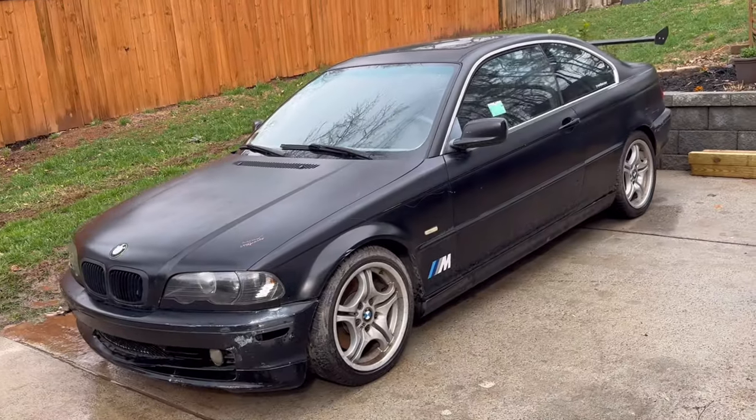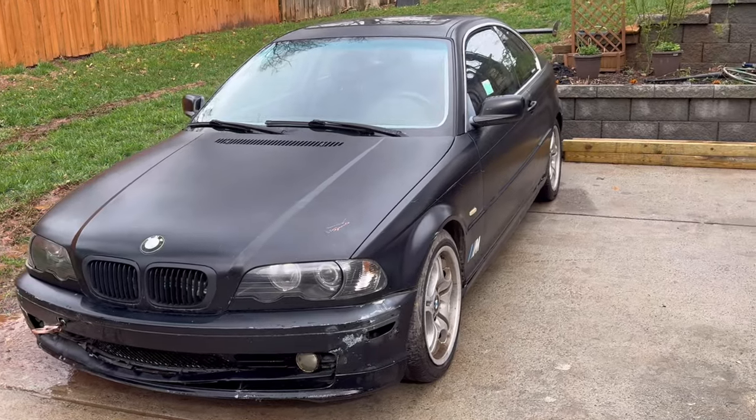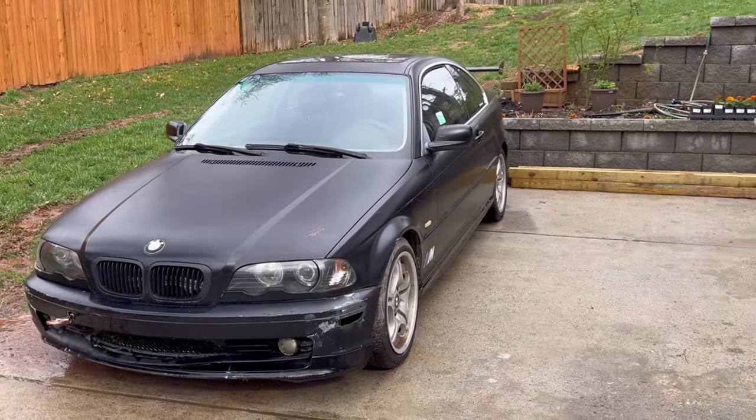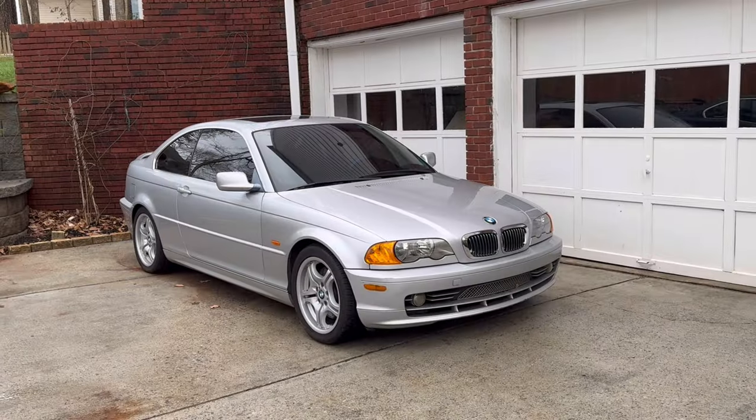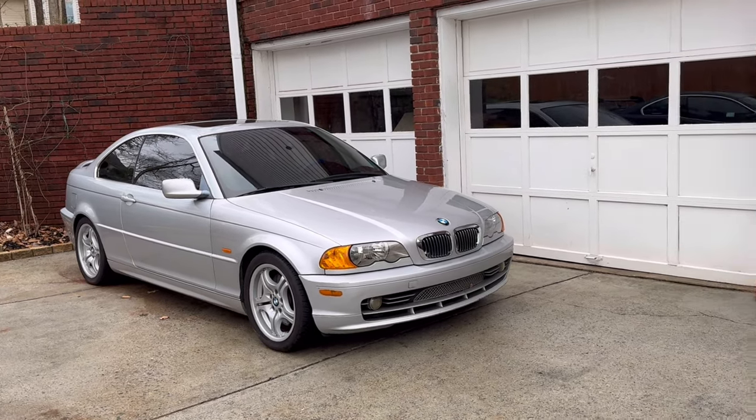Welcome back to the channel guys. As you saw from the thumbnail, yeah, I've gone and done it again. This is another 2001 330ci, along with the other 2001 330ci that I've already had some videos on.